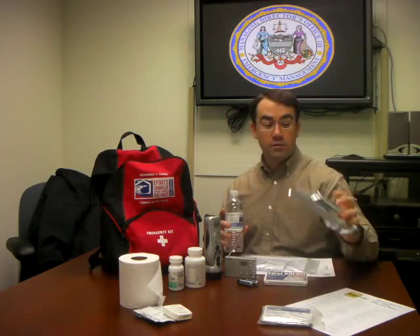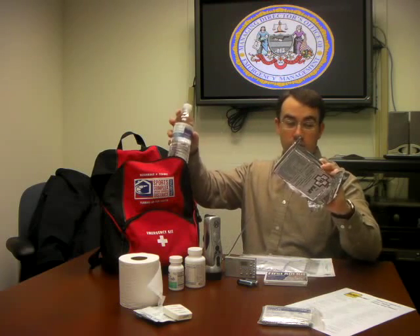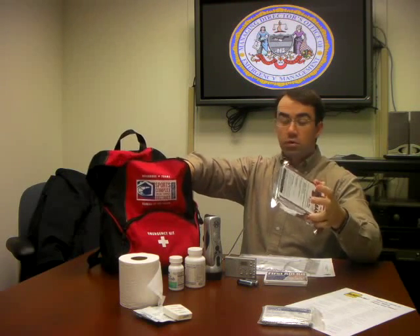You'll also, of course, want to include some bottled water and some ready-to-eat emergency food supply, like this emergency ration, or you can include granola bars or energy bars.